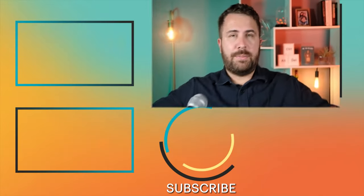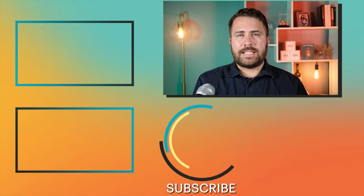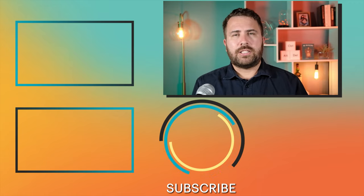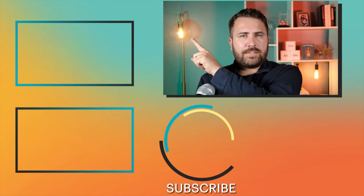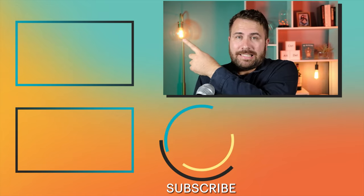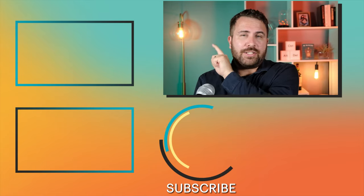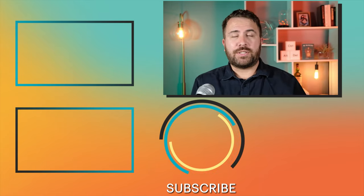Alright folks, that concludes my Receipt Hog review and walkthrough. If you've ever tried Receipt Hog or have any Receipt Hog tips that Vianna and I should have used, let us know in the comments below. If you're interested in learning more about other cashback apps, be sure to check out my Shopkick review — I tend to like Shopkick a bit better than Receipt Hog — as well as my GetUpside review that I use to get cashback on gas. I'll see you in those videos, folks.